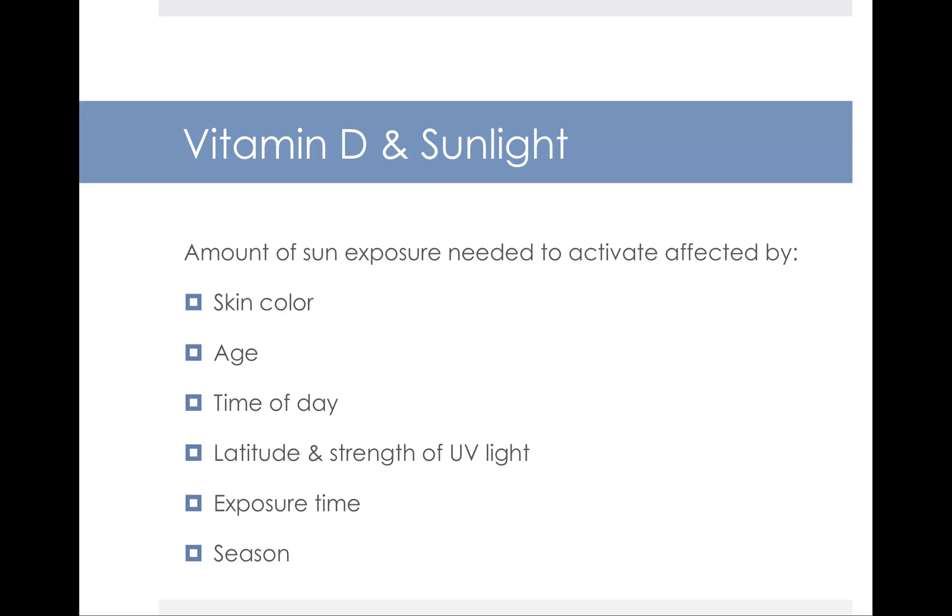The amount of sunlight you need to be exposed to in order to activate vitamin D depends on a number of things. First, your skin color — the darker-skinned you are, the longer you have to be in the sun. The older you are, same story. What time of day also matters — early morning or late evening doesn't give the same UV intensity as high noon. The latitude and strength of UV light based on where you live matters too, and things like cloud cover and season also vary the UV intensity. So the time you need to spend in the sun varies greatly based on personal and geographic factors.